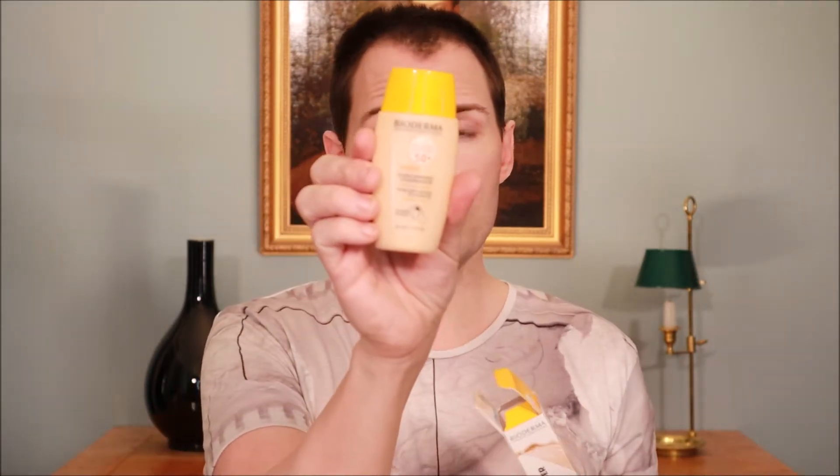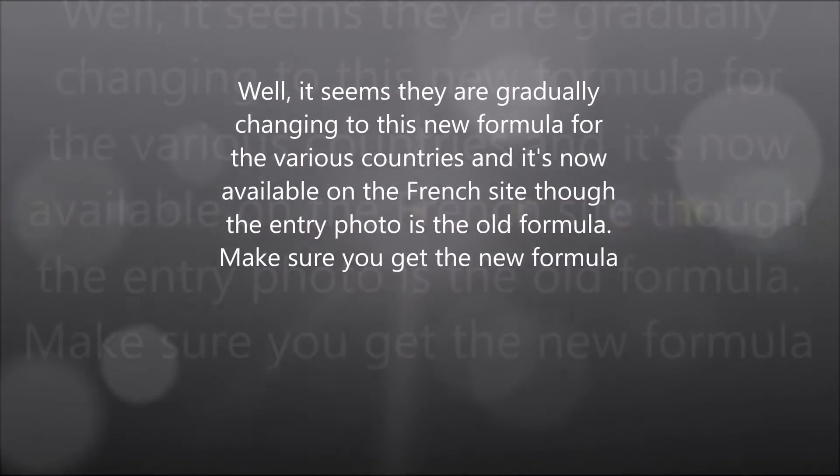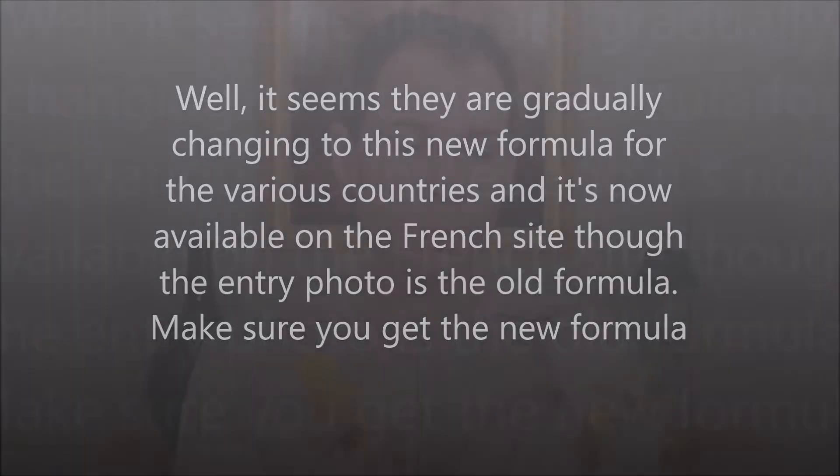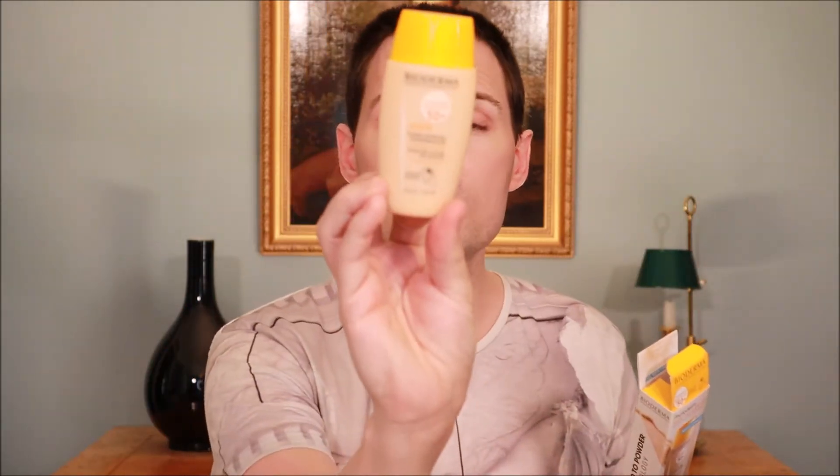So I had to go to the company's webpage to have a look. If you just go to the dot com site you will not find this product — you have to go into the various country pages, and I found it in Spain. There are also some other issues because on the packaging everything is in Spanish, so it says 'Alta Fotoproteccion, antiimperfecciones' and so on.